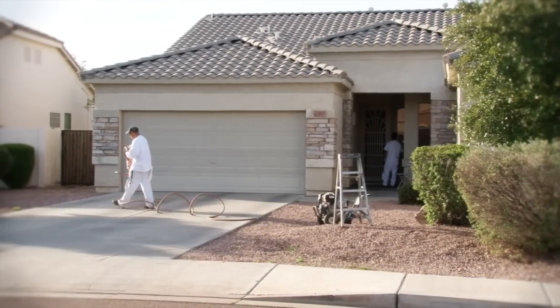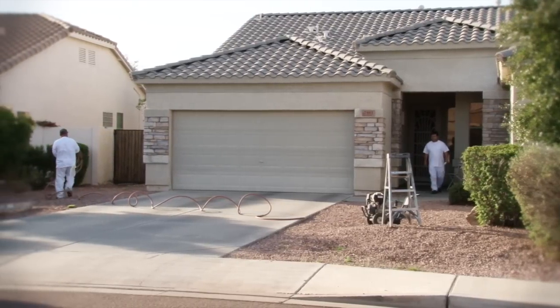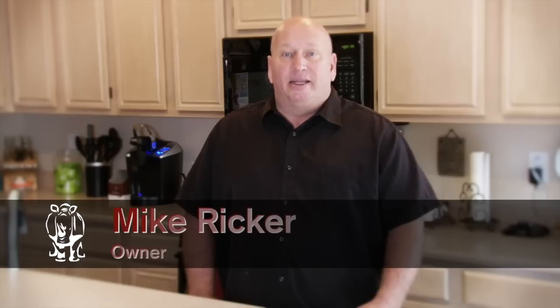Crash of Rhinos Painting is a family-owned and operated painting company specializing in exterior residential repainting. Hi, I'm Mike Ricker, the owner of Crash of Rhinos Painting.